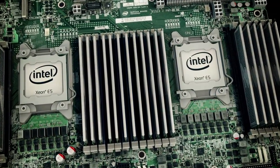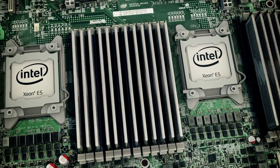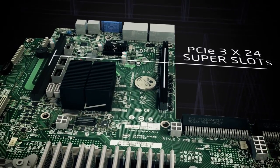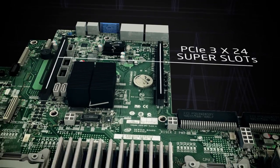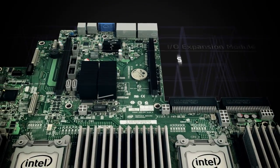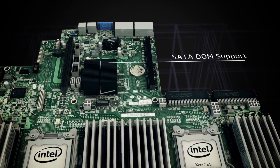With two PCI Express 3.0x24 super slots, in addition to support for an Intel IO expansion module, serial ATA disk on module support, and multiple RAID options, the S2600GZ provides the enterprise class IO flexibility that you require.